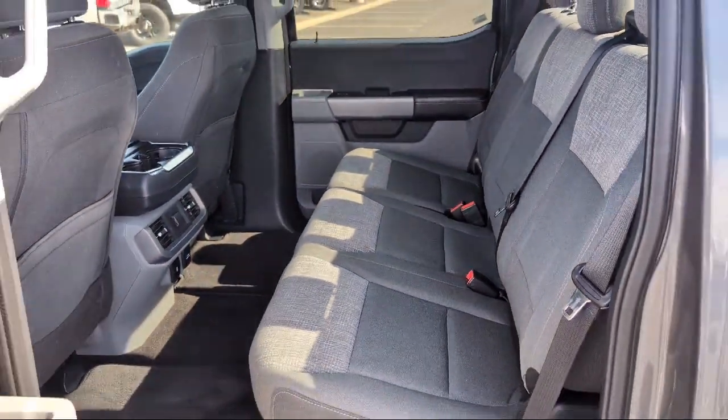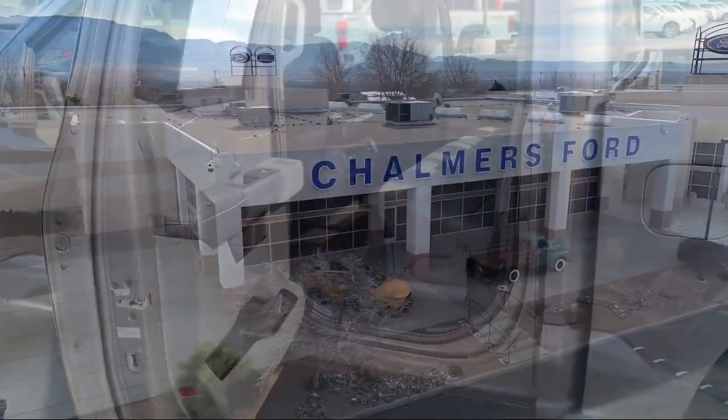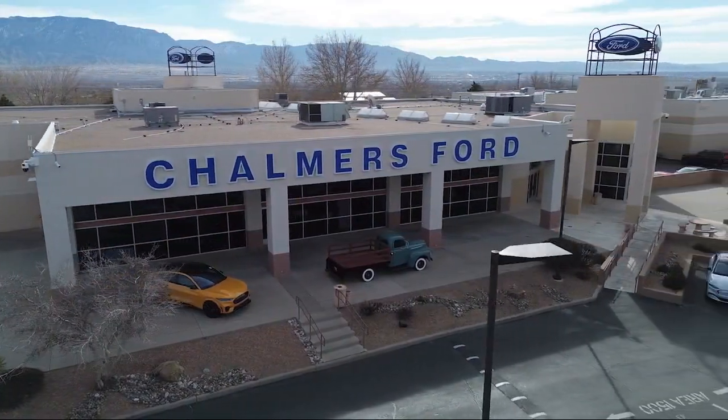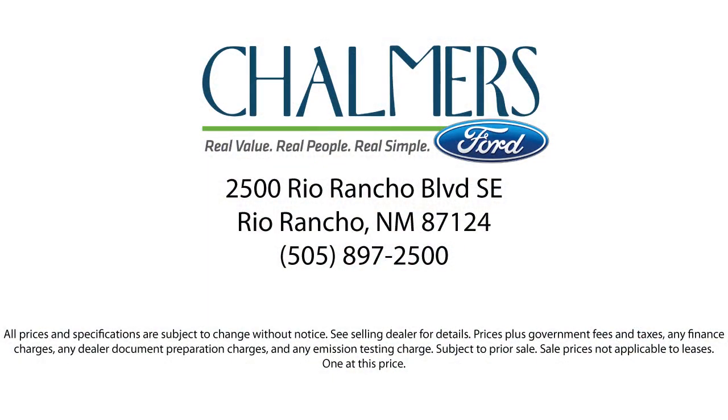Our shoppers feel at ease, worry-free, and extra satisfied with their purchases from us. So come in today and schedule a test ride. We are located at 2500 Rio Rancho Boulevard.